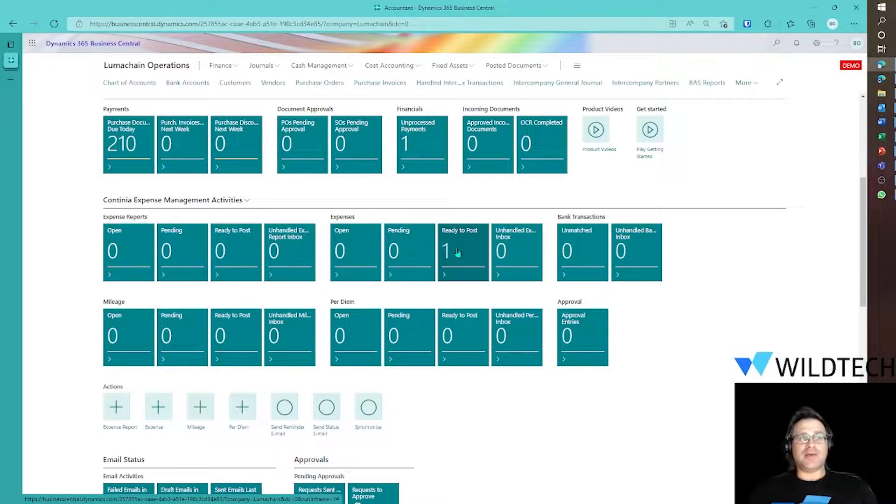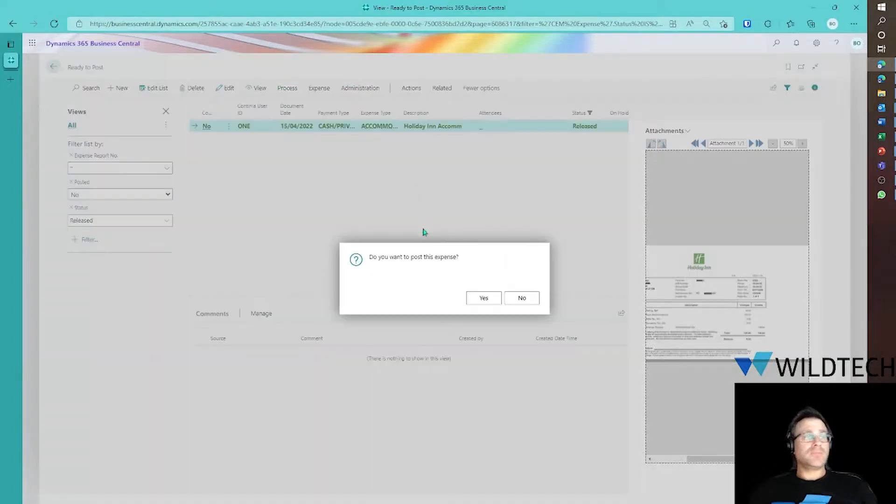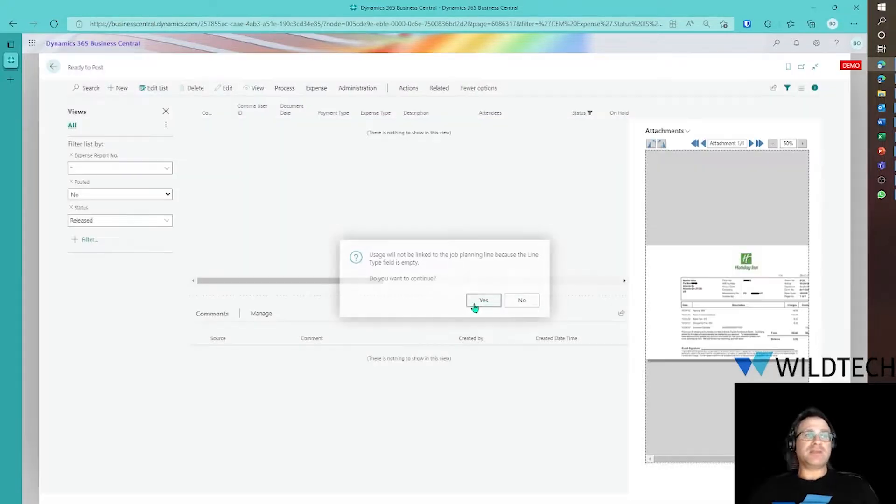It was pending and is now ready to post. A different invoicing person can do the posting side if needed. All I need to do is go to Process and then Post. This posts the expense. I get a message about it not being linked to a job planning line, which is fine — expected because it's not billable. Done. A payment can now be sent off for reimbursement.